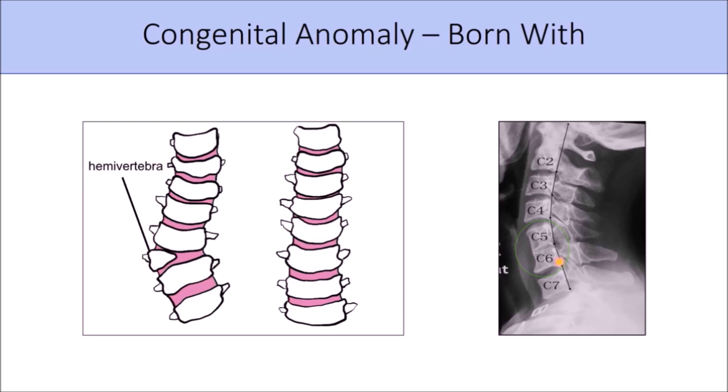It's even possible to have fewer or more than the normal seven cervical vertebrae. Counting here: one, two, three, four, five, six, and seven. So we can have six, and we can have eight found in the neck, and I've seen plenty of these in private practice.